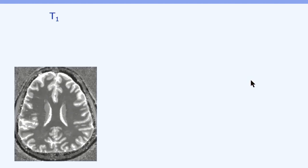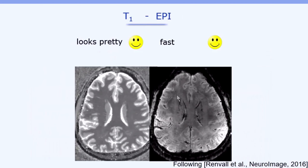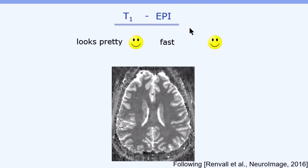There are basically two popular MRI strategies: so-called anatomical, like T1 mapping, which looks pretty but takes forever to acquire. On the other hand, we have EPI, which is super fast but doesn't look so pretty. So let's just combine them to get one ultimate method — T1 EPI — with EPI speed but looking pretty.